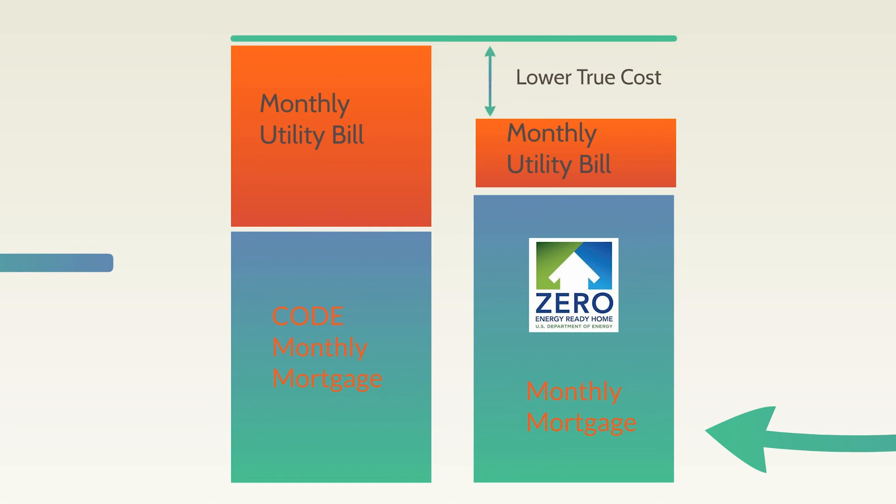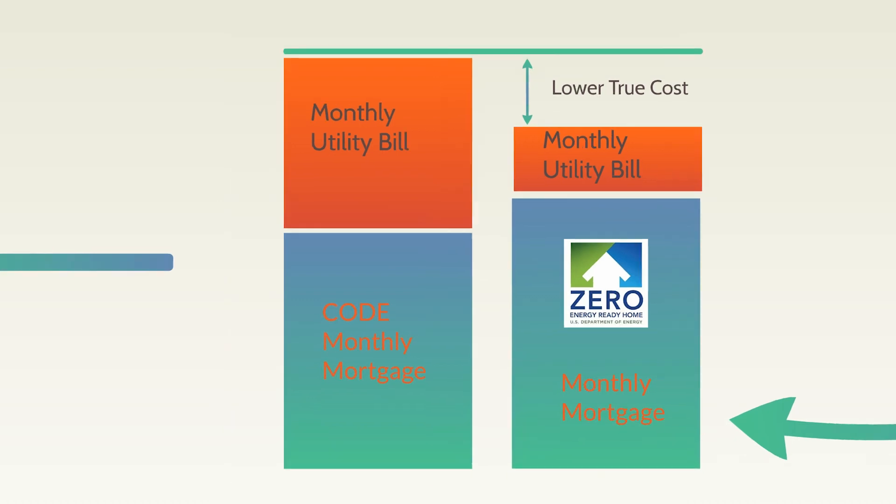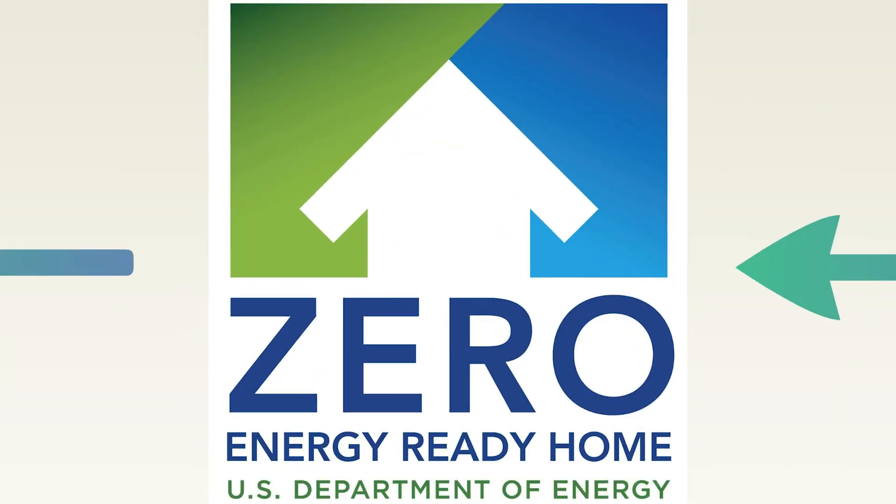Bottom line, the Zero Energy Ready Home can cost much less to own every month while also delivering superior performance. In other words, leading experts know it's a great investment to look for the Zero Energy Ready Home label from the U.S. Department of Energy. It's that easy to buy smart.